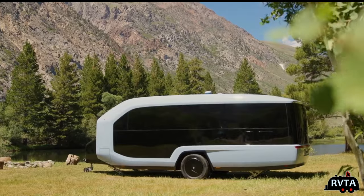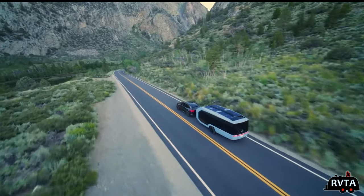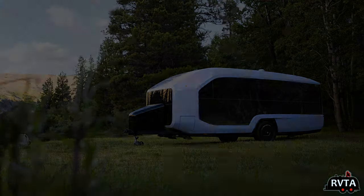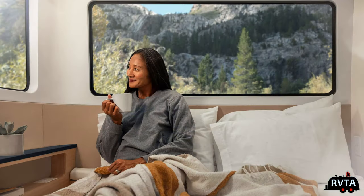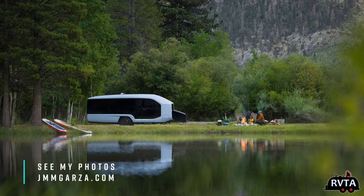So what do you think of the design? I absolutely love the design — I think it's absolutely fabulous. I would love to have one of these. And I think for the price point, it's actually worth what you're paying. It is definitely an A-plus travel trailer, at least in the pre-production phase. Check out my photos at jmmgarza.com.